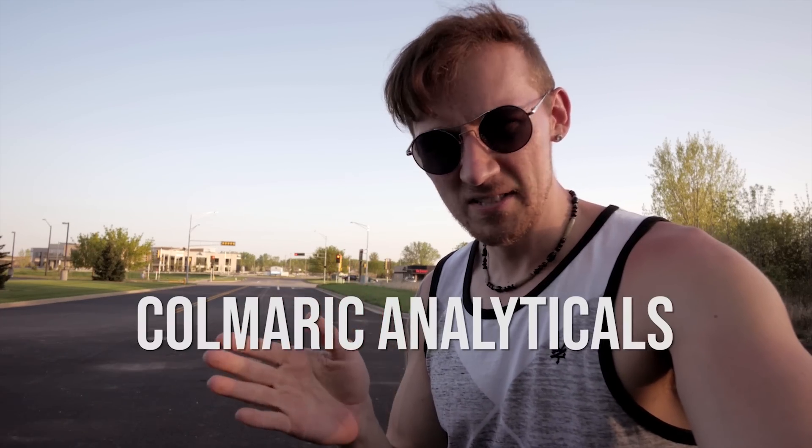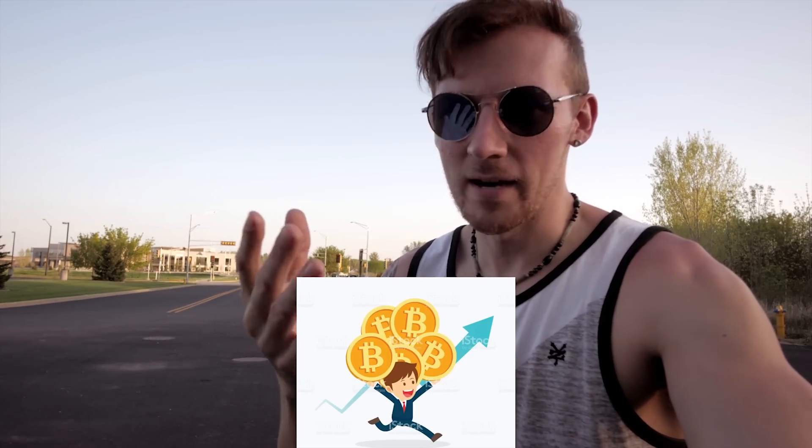So we're going to be mailing these drugs to a chemist in Tennessee called Colmaric Analyticals, and they're charging me $900 to test all four — which is actually a discount over their usual rate. I know it's a lot of money, but I've got to look out for my friends who might be wasting their hard-earned Bitcoin on these shady websites, buying dangerous drugs, or hurting themselves.